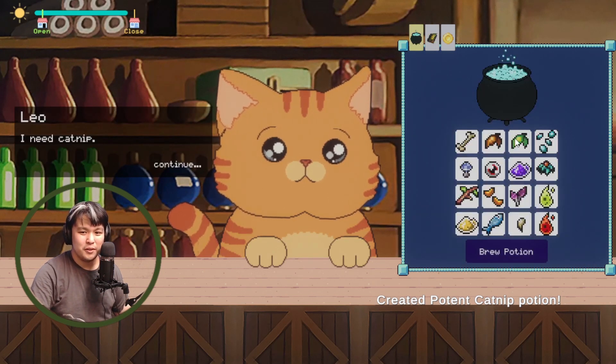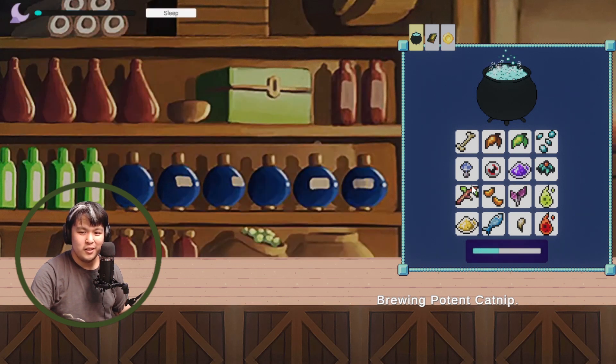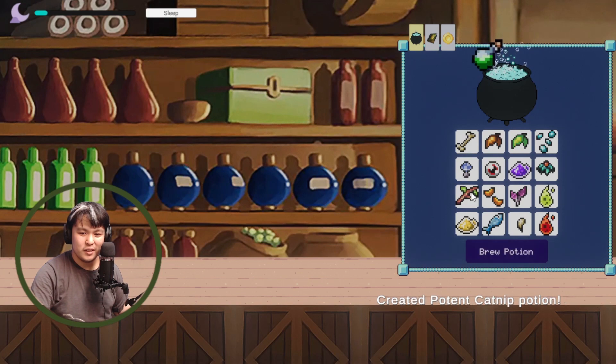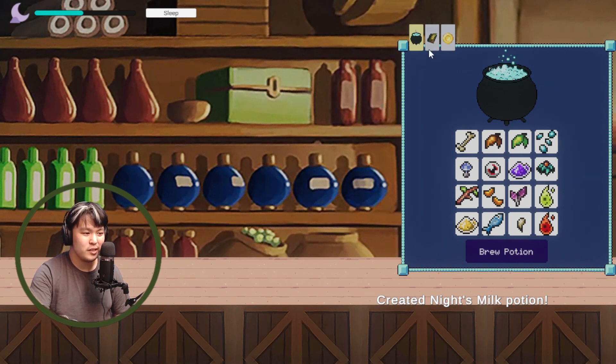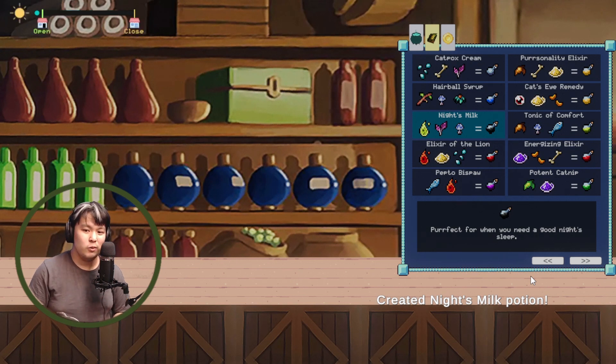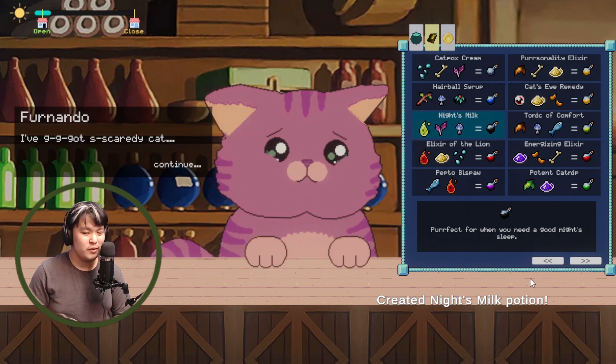All our potions are gone — that's fantastic! Leo ding-dong ditches me, how dare you! In closing, I really enjoyed the numerous cast of cats with varied ailments and the tome listing all the different potions. It'd be cool to see visual novel-style branching paths to build community relationships with customers, and a mini-game to harvest ingredients. I hope the developer continues building on this cute concept. See ya!